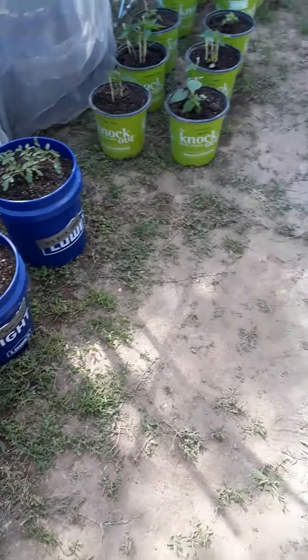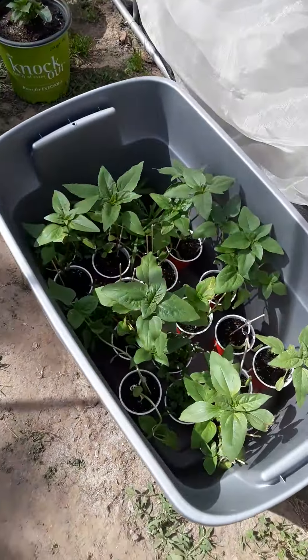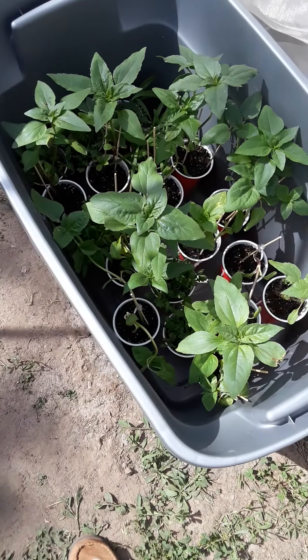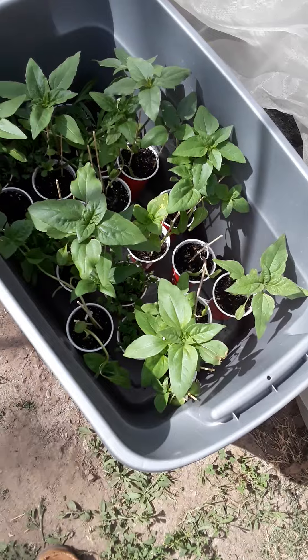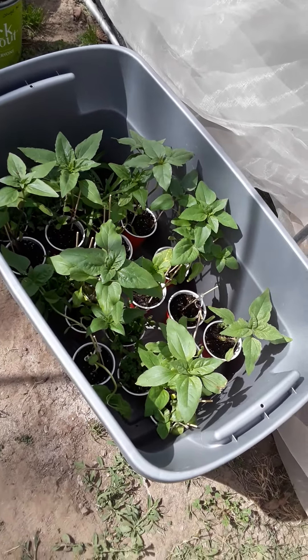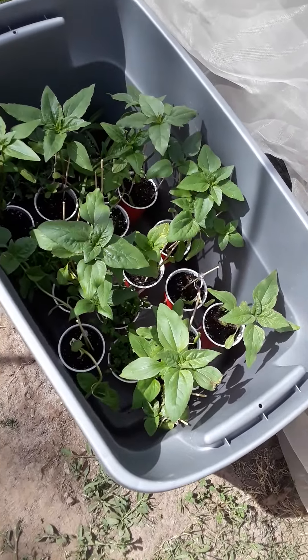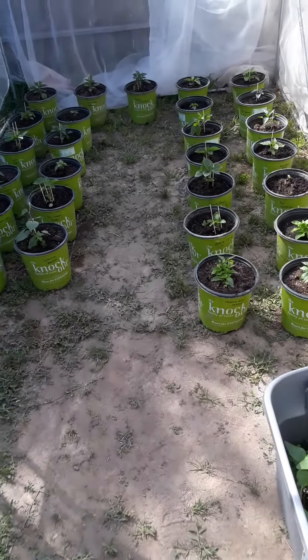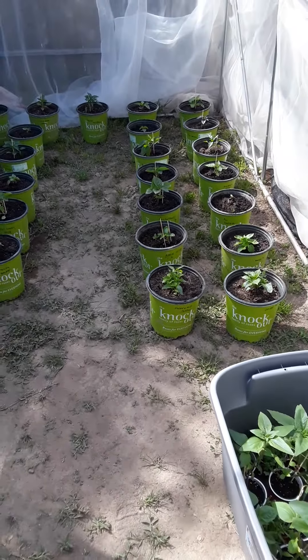Three tomatoes. And here's sunflowers and my daughter's flowers — multiple varieties of sunflowers. Those will be transplanted outside in the garden in a week or two.